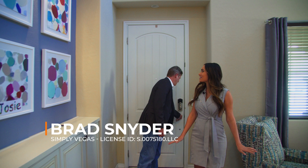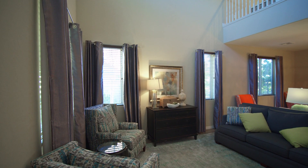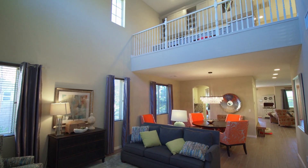It's a gorgeous neighborhood, I'm excited to see it today. Can't really beat the Paseos in Summerlin. I love the high ceiling entrance — it does give it a nice open feel when you walk in the doors.